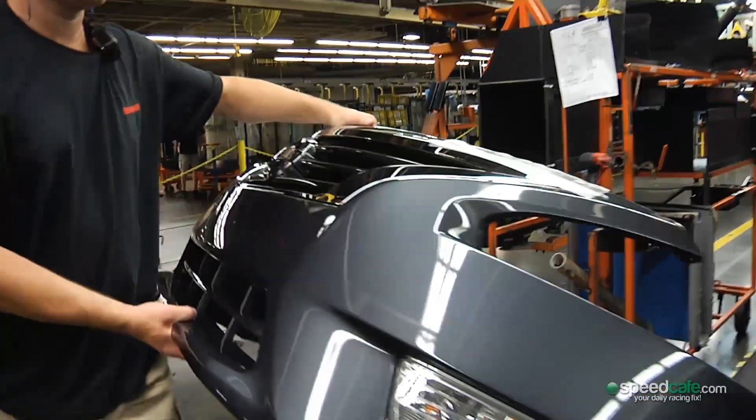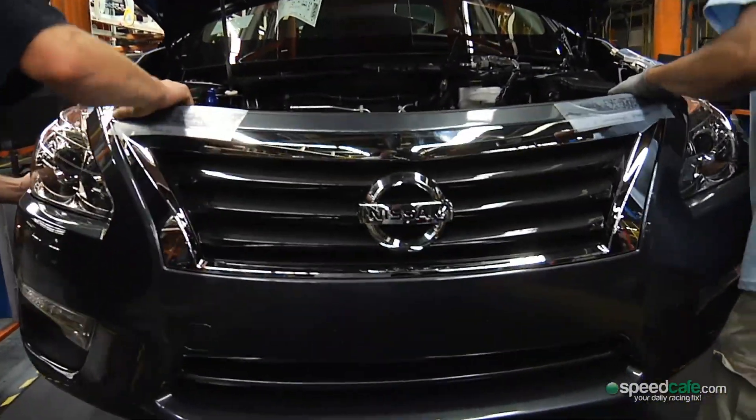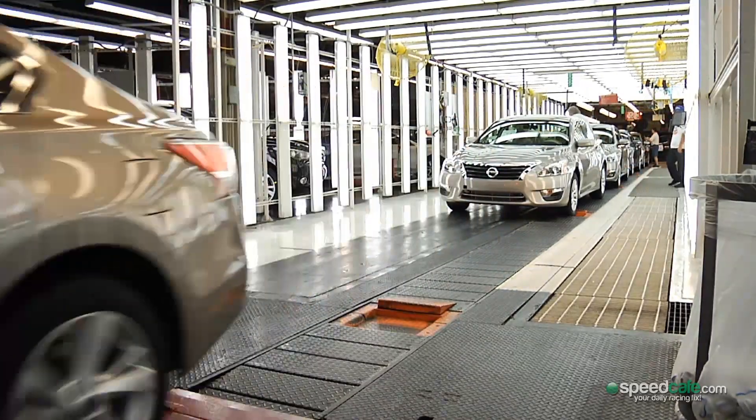Just the scale of everything blows you away. You can't expect to have any comprehension of what it takes to create a car unless you actually do a tour and see how it's all done in that factory. The sheet metal arrives just stacked up and they press all of the panels out right through to them driving out the door and around their test track, which they do with every single car. It's a huge eye opener.